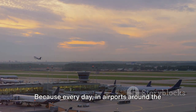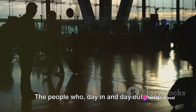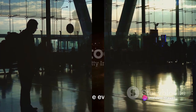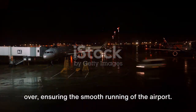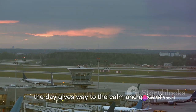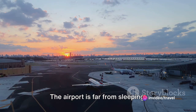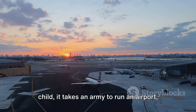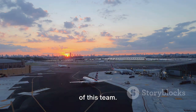Because every day in airports around the world, it's the people who make the difference — the people who, day in and day out, keep the world moving, one flight at a time. As dusk falls, the evening shift takes over, ensuring the smooth running of the airport. It's a time when the hustle and bustle of the day gives way to the calm and quiet of the evening, but don't let the serenity fool you. The airport is far from sleeping. Just as it takes a village to raise a child, it takes an army to run an airport, and the evening crew is an essential part of this team.